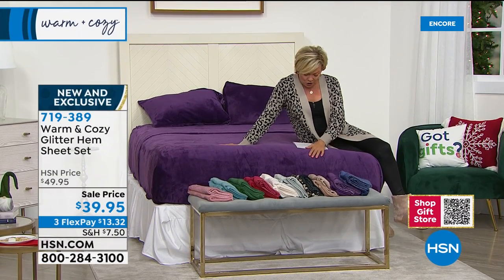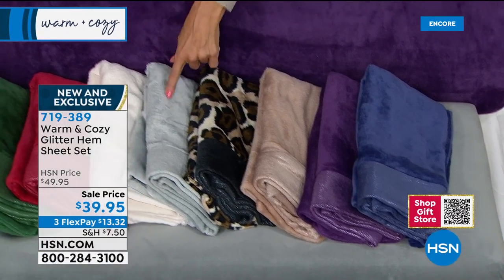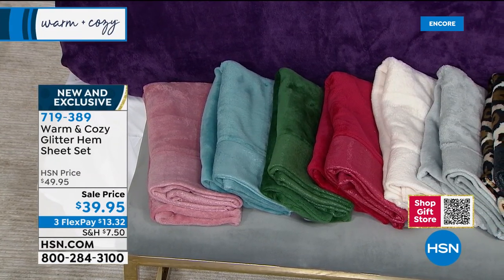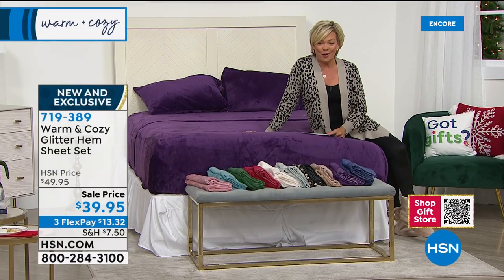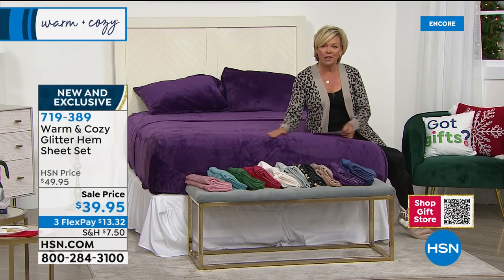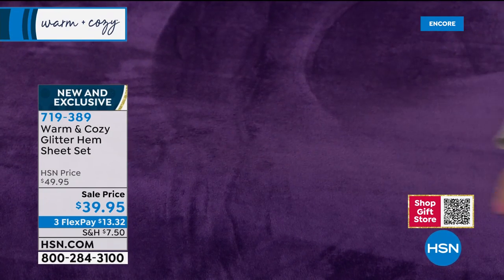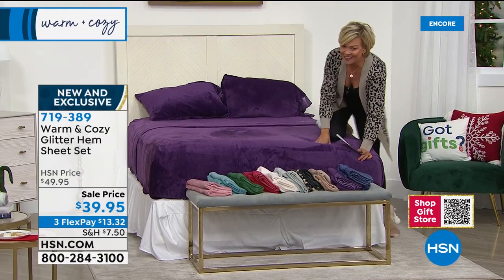Colors include gorgeous eggplant purple, blue, taupe, leopard, silver, antique white, red, green — hello Merry Christmas — aqua, and a beautiful soft rose. Available in twin, full, queen, king, or California king, all the same price — under $40 for a full set. This is truly the most incredible micro plush. I've been sleeping on a set for two seasons and I'm obsessed with the softness.